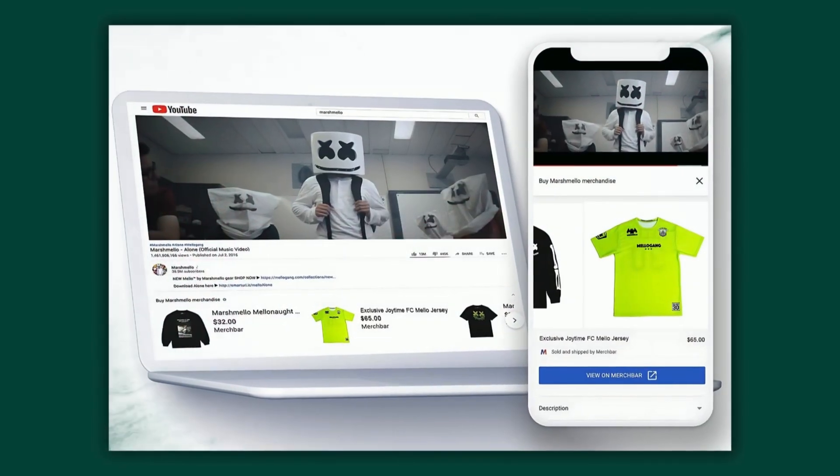Whatever video people are watching on your channel, your products are displayed beneath the video on the YouTube shelf. This is similar to a grocery store checkout line with products available for viewers to browse. The YouTube shelf gives your audience another opportunity to support your business and make a purchase.